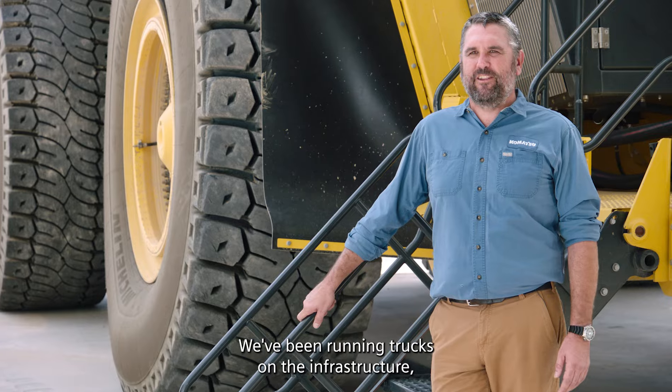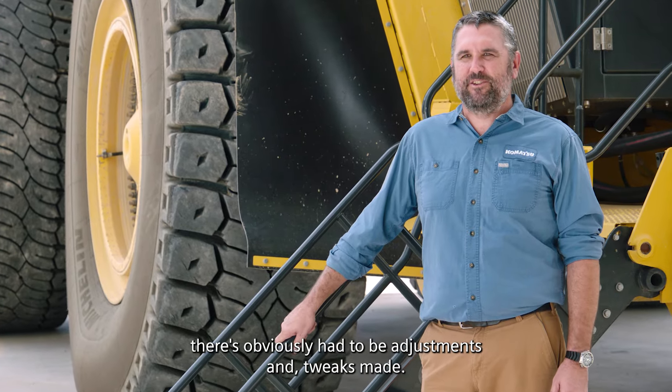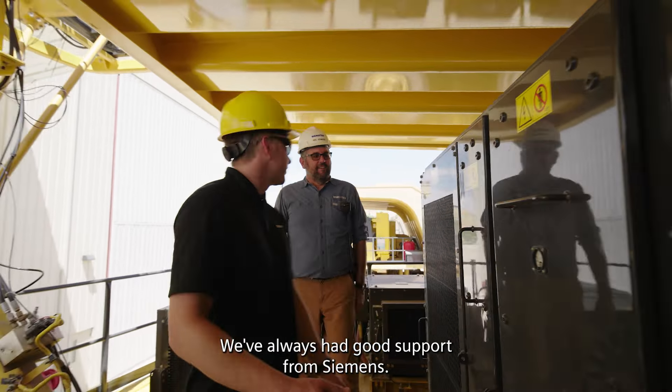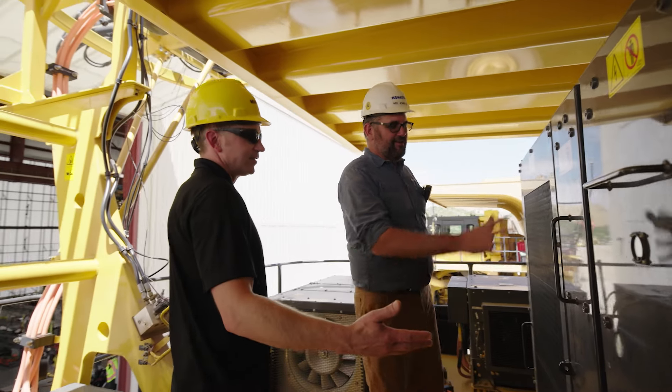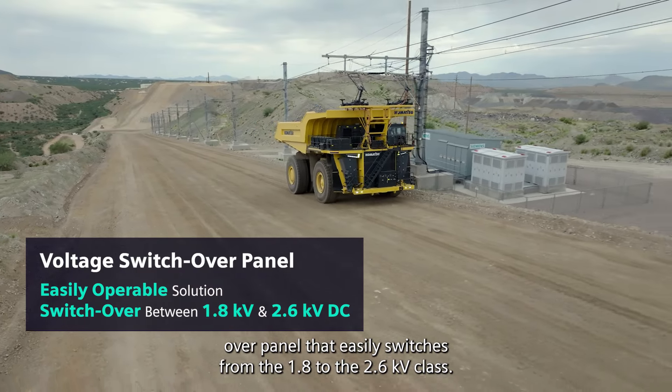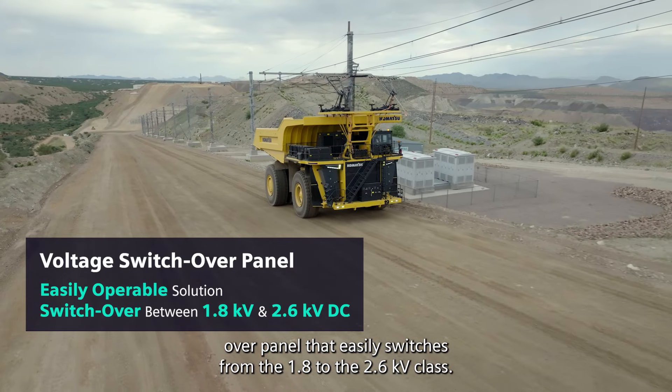We've been running trucks on the infrastructure. There have obviously been adjustments and tweaks made, but we've always had good support from Siemens. We were able to apply a new market solution for a voltage switchover panel that easily switches from the 1.8 to the 2.6 kV class.